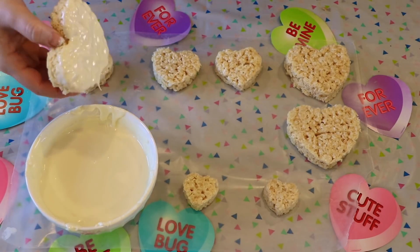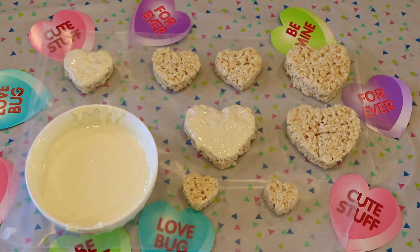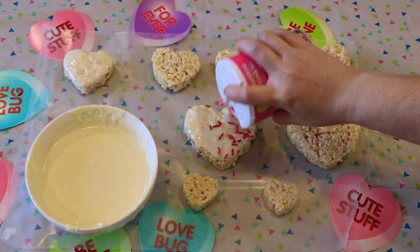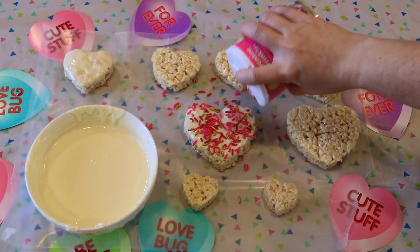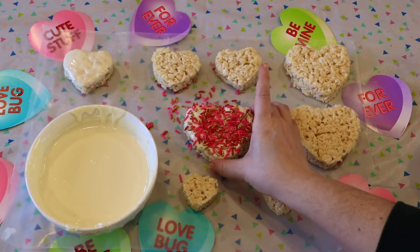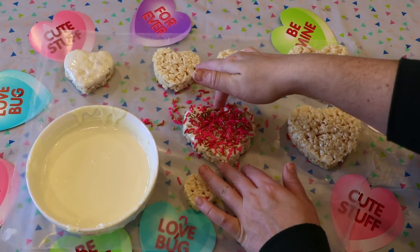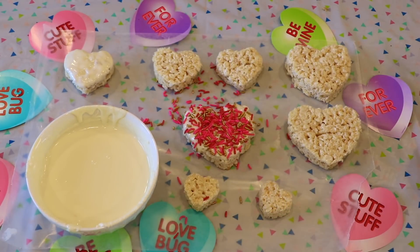To make these a little more Valentine's Day-esque we are going to be decorating them. You can melt down some white frosting or white chocolate — it's completely your preference. I prefer white frosting for rice krispie treats but you can use either. You just want to take your krispies, dip them into the white frosting or white chocolate, and then immediately upon taking them out you want to add your sprinkles or nonpareils or whatever you want. If you wait too long the frosting or chocolate will start to harden and the sprinkles most likely will not attach.